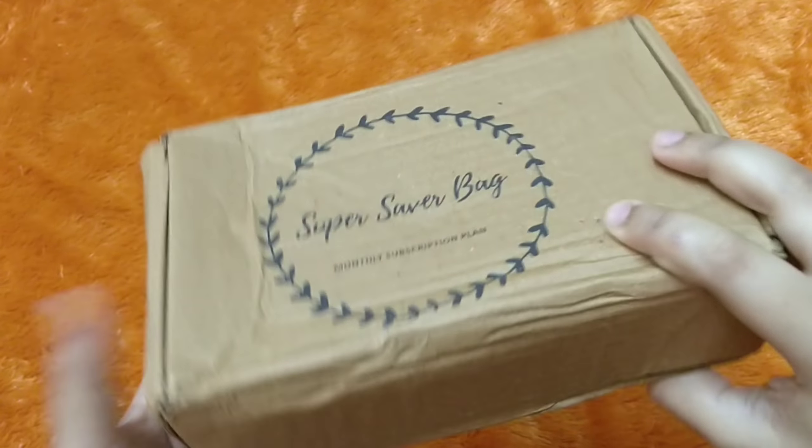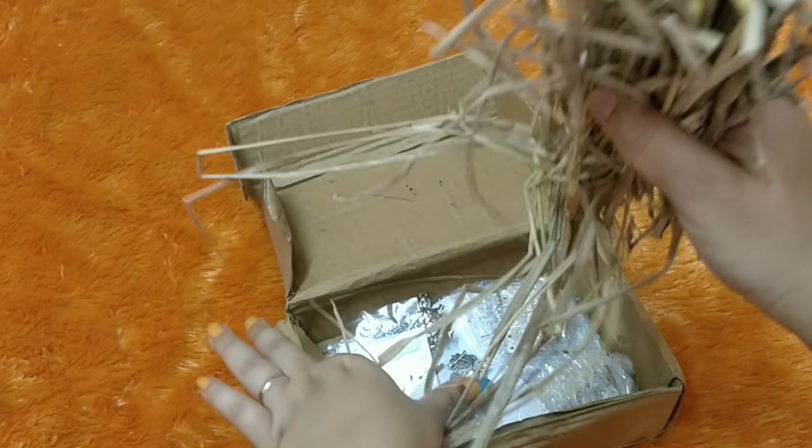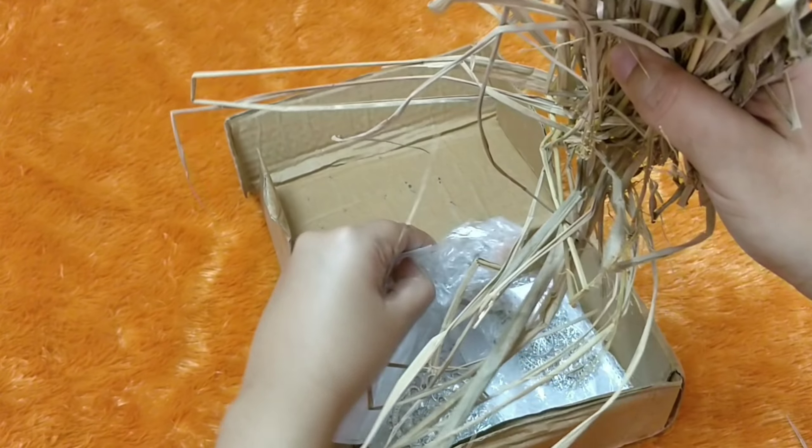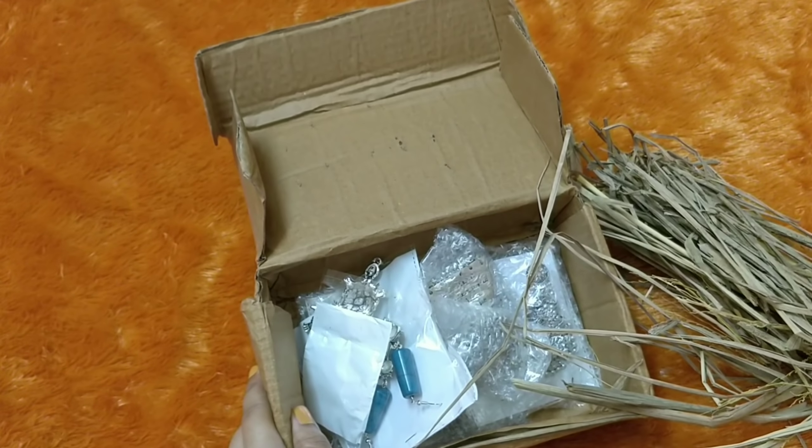The packaging is the typical Super Saver Bag packaging. It is a recyclable box and inside you have the jewelry pieces — I can see each of them wrapped up very nicely. So let's get started and see what they are.